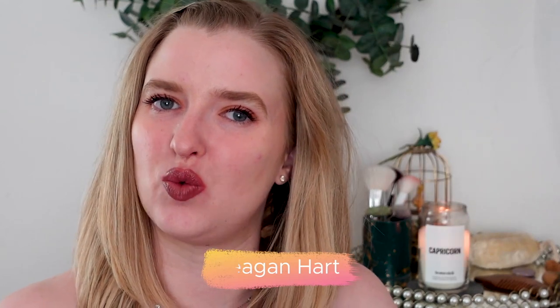Hello everyone! Welcome back to my channel. Welcome if you're new here. My name is Regan.